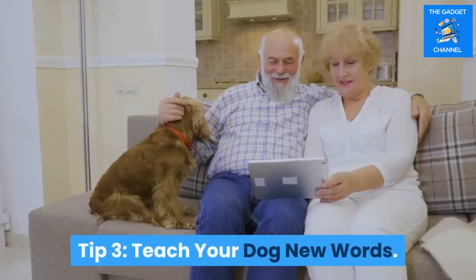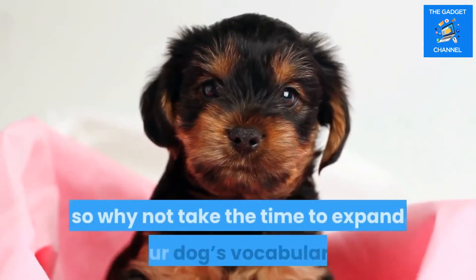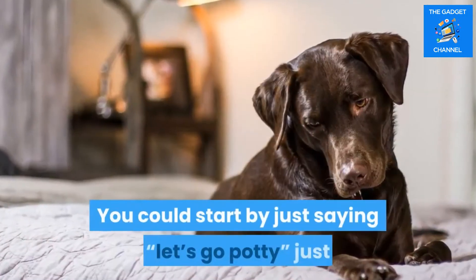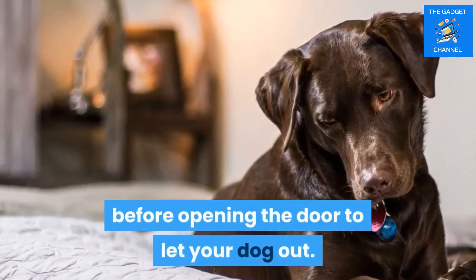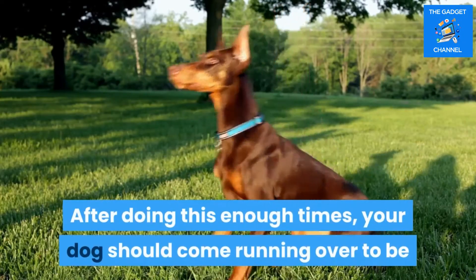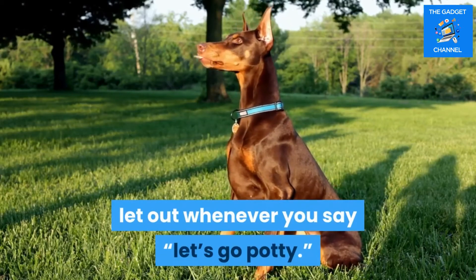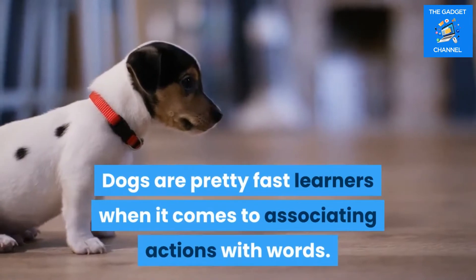Tip three: teach your dog new words. Dogs are always ready to learn new words, so why not take the time to expand your dog's vocabulary? You could start by saying 'let's go potty' just before opening the door to let your dog out. After doing this enough times, your dog should come running over to be let out whenever you say 'let's go potty.' Dogs are pretty fast learners when it comes to associating actions with words.